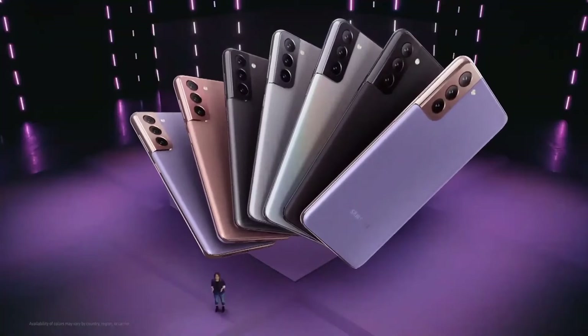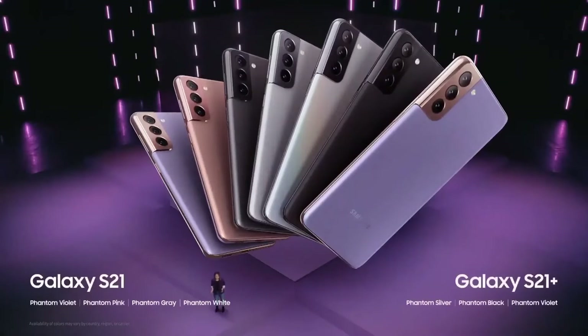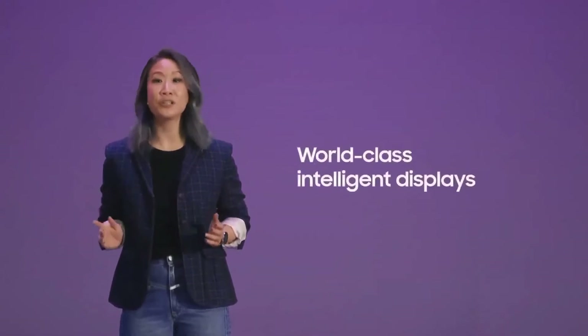Galaxy S21 comes in four colors, while S21 Plus comes in three. We give you different options to fit your unique style. These devices are designed to open up a world of extraordinary new experiences, starting with their stunning world-class displays.